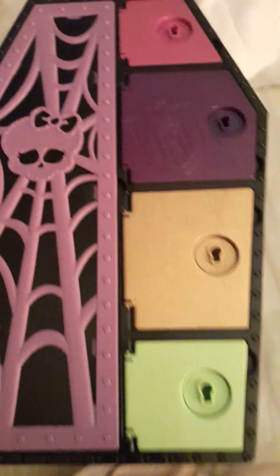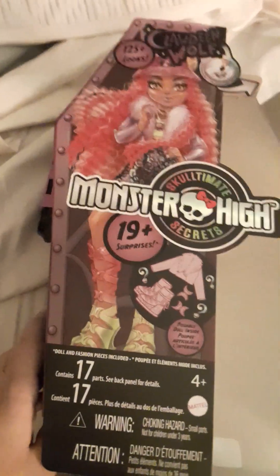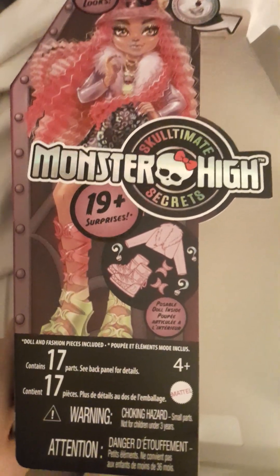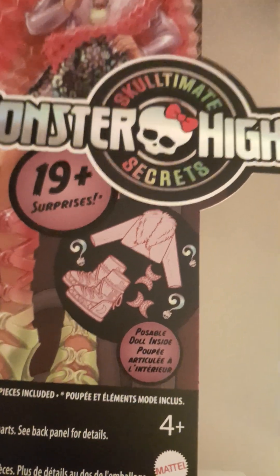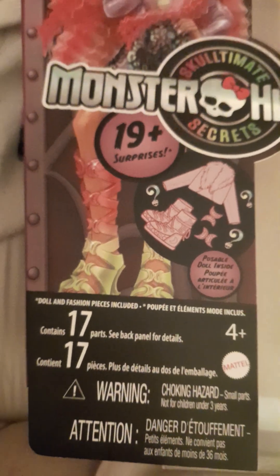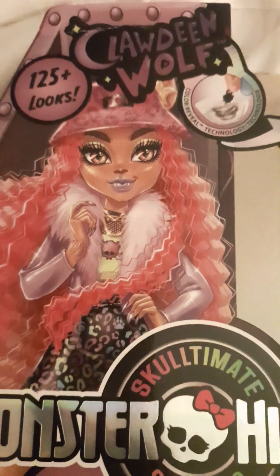I found the Claudine Woof Monster High Skultimate Secrets 19 Surprises. It says it is a posable doll inside and it contains 17 parts. So basically it says 125 looks.